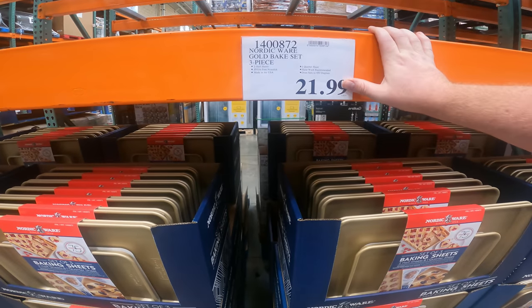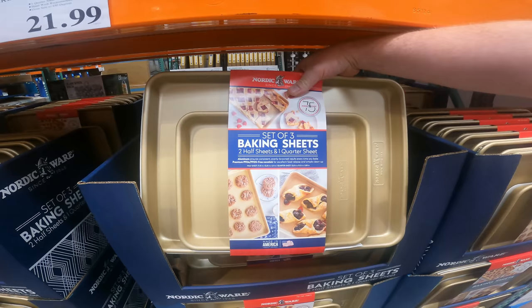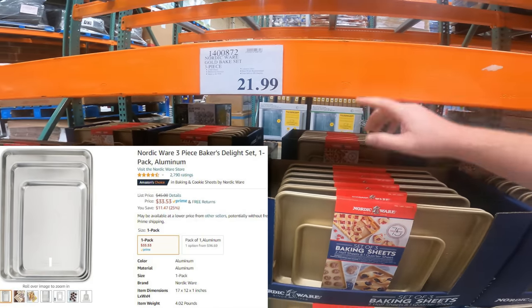I'm going to compare this to YouTube, but I don't think I've seen NordicWare pans this cheap. $21.99 for two half sheets and their one-quarter sheet. That's a really great price if you know anything about NordicWare quality.